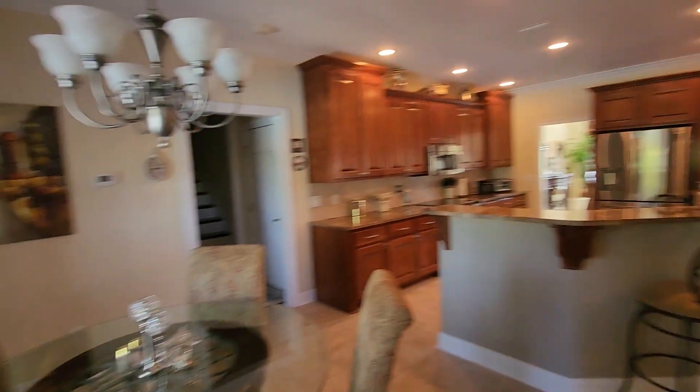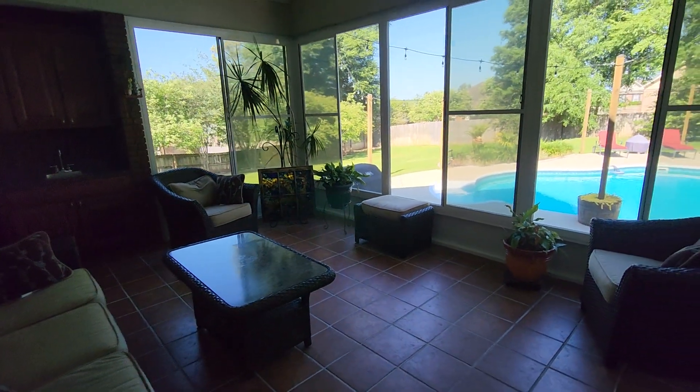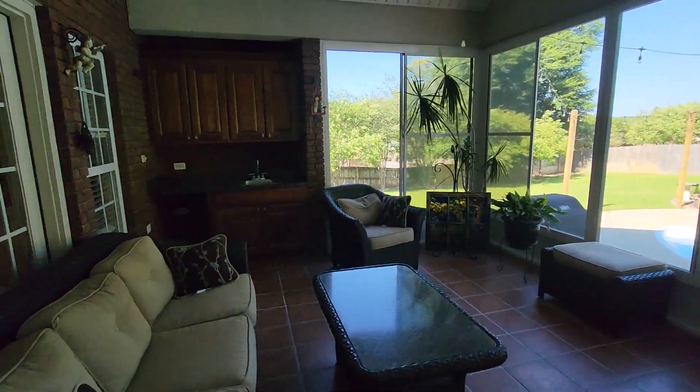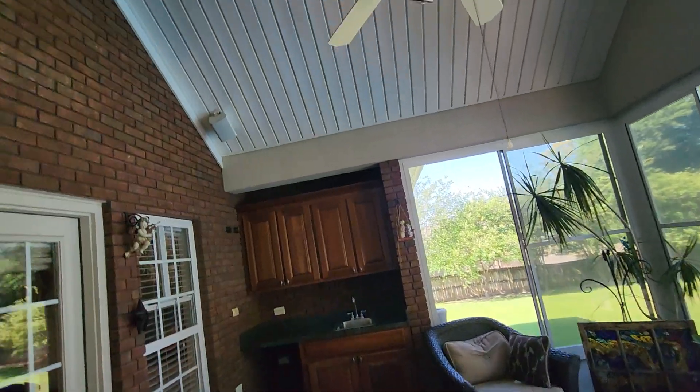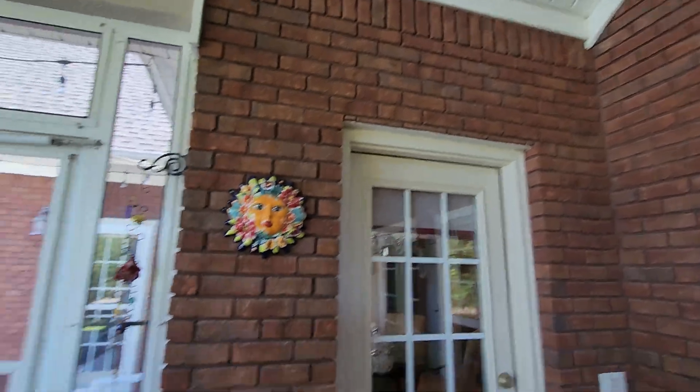Coming off of the breakfast area — it's a little windy outside. This area is like where I would be all the time. You have a wet bar here, surround sound, and a nice vault.